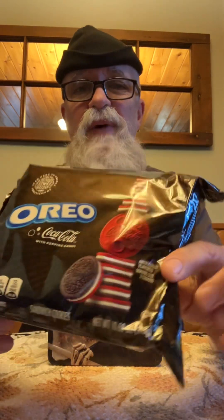Beaver Bite Food Reviews, and today my friends we have Coca-Cola Oreo cookies with pop and candy inside. This is new — we picked this up at No Frills, $7.99, pretty expensive.